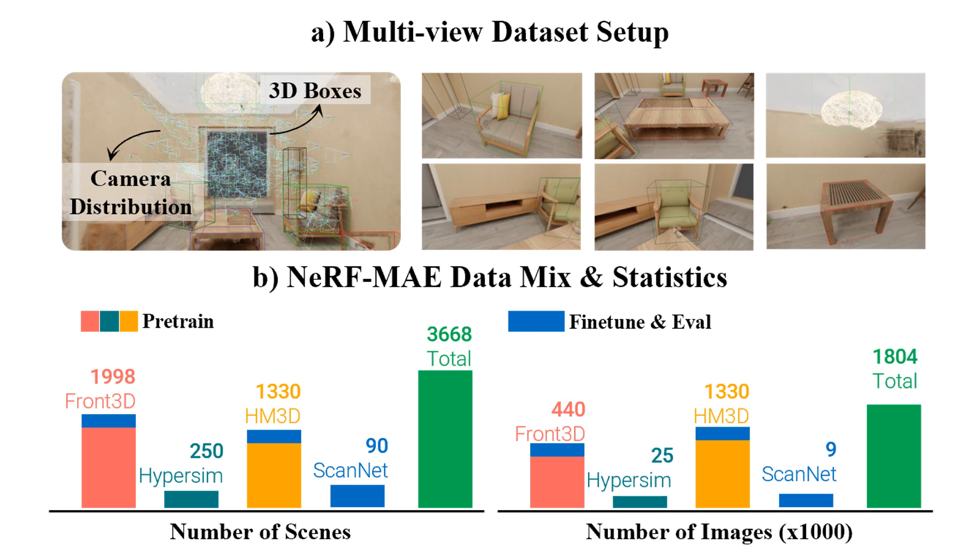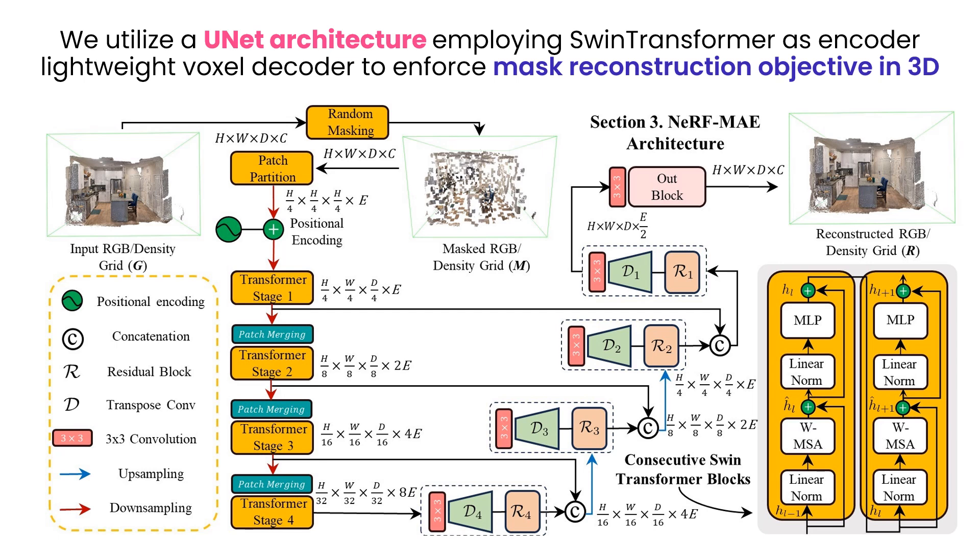Our dataset mix comprises scenes from Front3D, Hypersim, Habitat Matterport 3D, and ScanNet datasets. For the model, we utilize a UNET architecture with a SWIN transformer as encoder and a lightweight voxel decoder connected through skip connections. An opacity-aware mask reconstruction objective is enforced for the reconstructed 4D radiance and density grid.